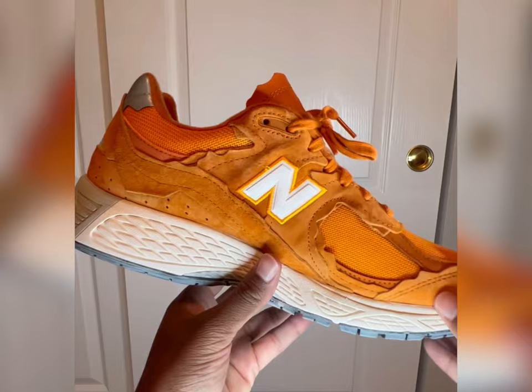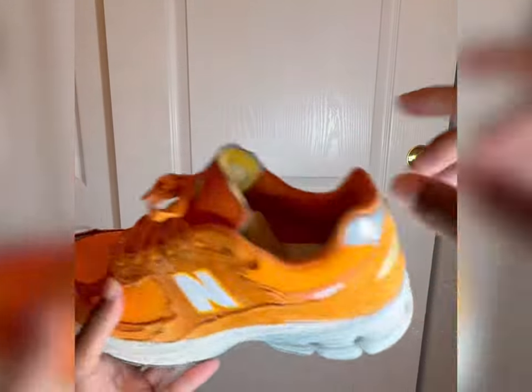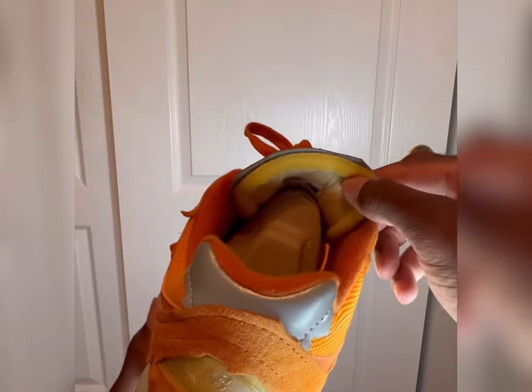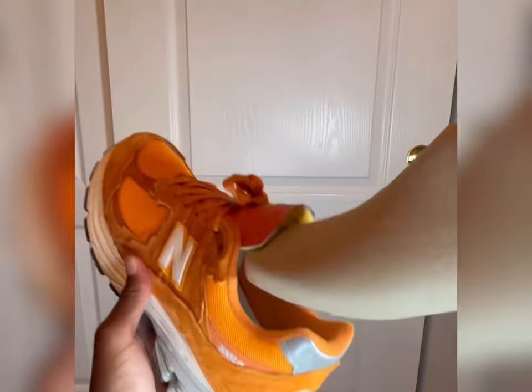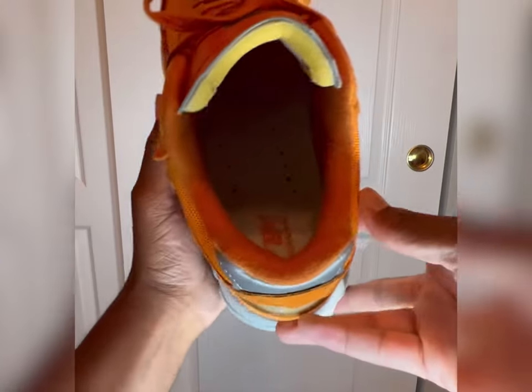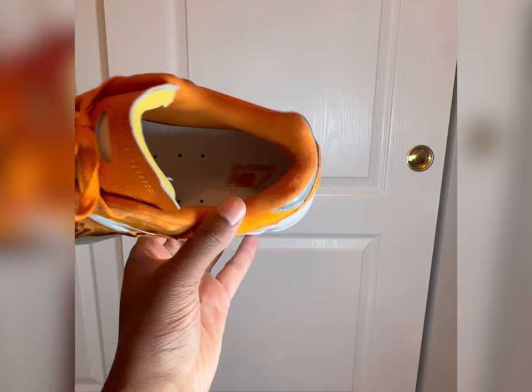The shoes only come with the orange pair of laces that are in the shoe. A lot of people like switching out different colors — sail laces with this pair would probably look really nice. They also come with that kind of exposed deconstructed tongue that really gives off that vintage vibe. They come with a white perforated insole that definitely gives the shoe some breathability.